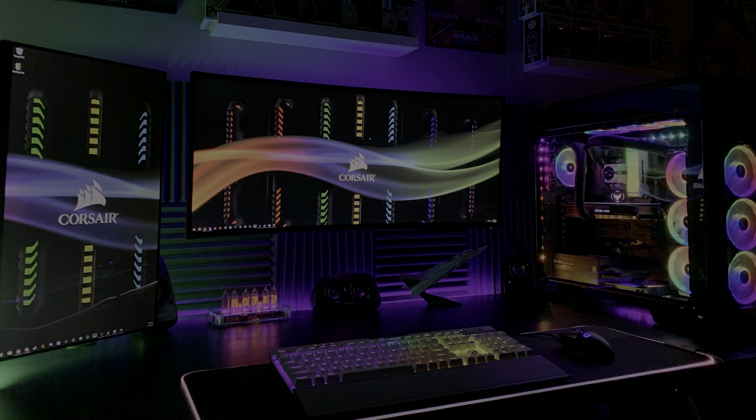Do me a favor — what was someone's reaction when they saw a computer system you built for the very first time? Let me know in the comments below.